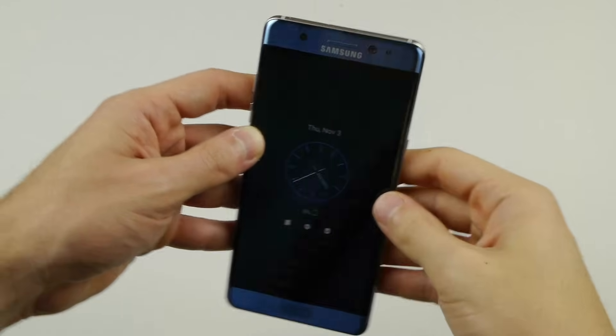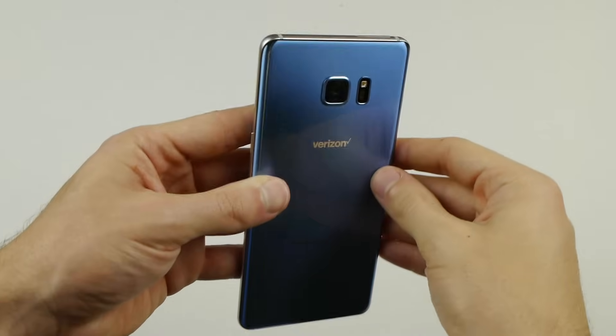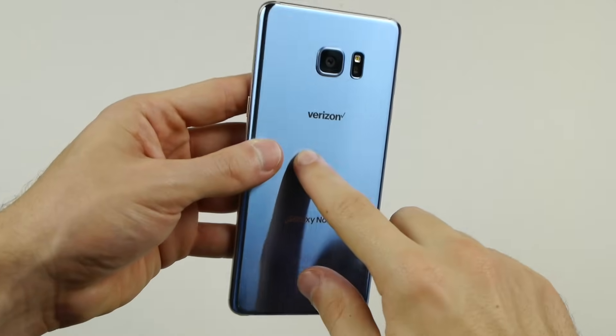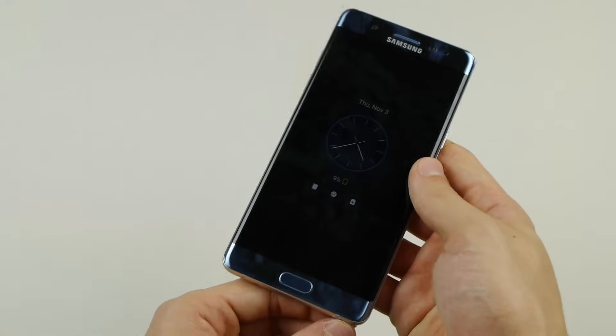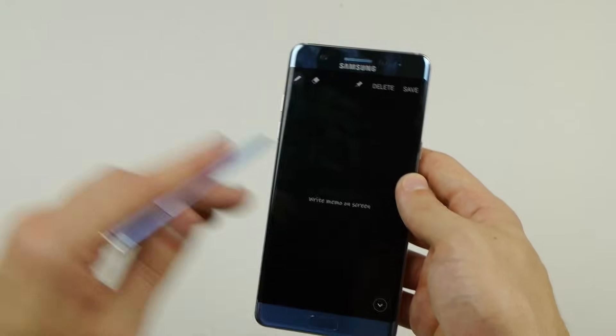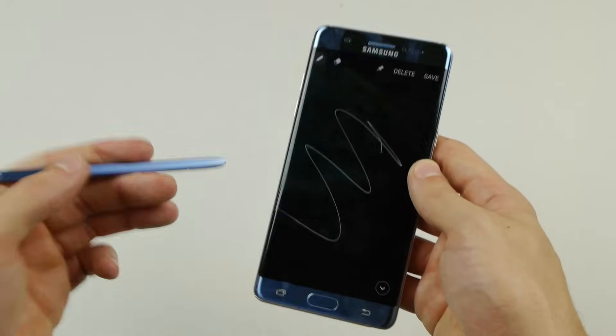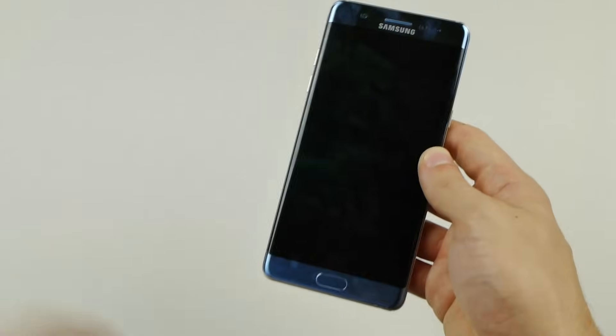What's up guys, TechCracks here. So I got the Galaxy Note 7 here. We're going to be conducting a simple experiment — I want to find the culprit behind the Note 7 explosions. Samsung made an official announcement where they couldn't find the reason behind the battery malfunctions, why did it happen to some people? This phone could have been the best phone of 2016, so I will aim to find the reason.